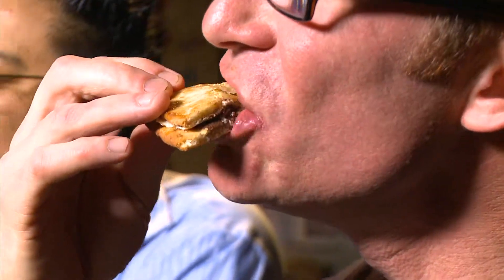Oh my God. You eat s'mores at a Cub Scouts campfire, but for us this is a Cub Stout meeting. Cheers.